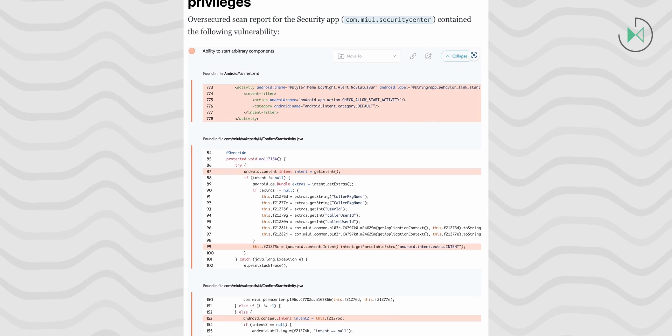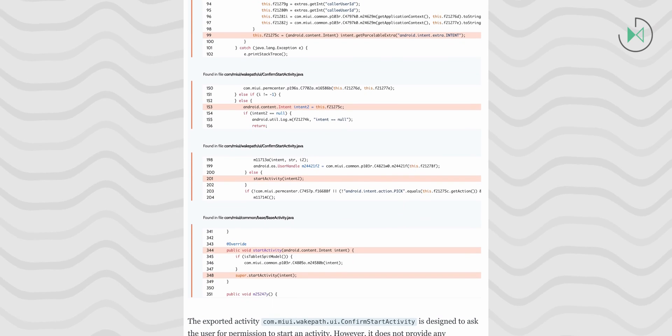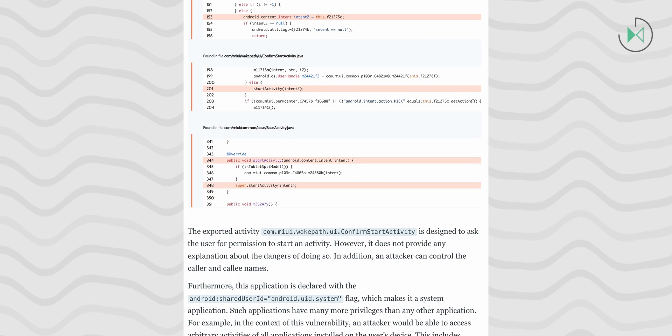In the official blog post, they have a detailed report on the specific code of each of these applications and when it is considered a vulnerability. For instance, there are occasions when Xiaomi simply calls a tool without verifying that it is indeed the tool that received the call, which can potentially lead to security issues and unauthorized access.